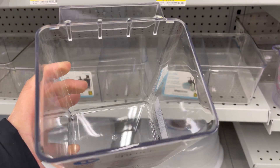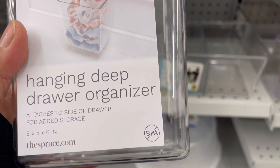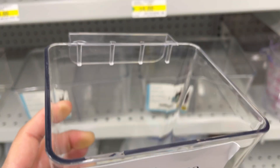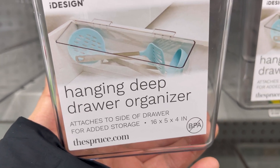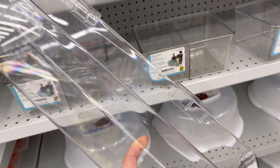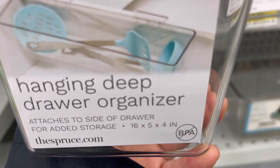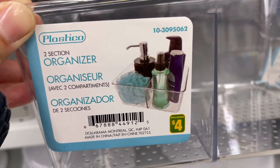Five by five by six inches hanging deep drawer organizer for four dollars. Sixteen by five by four inches hanging deep drawer organizer for four dollars. Two-section organizer for four dollars.